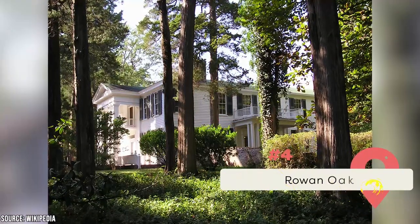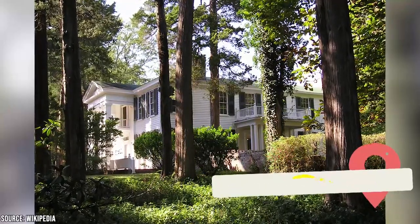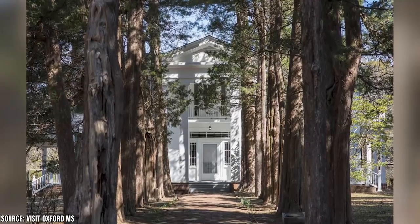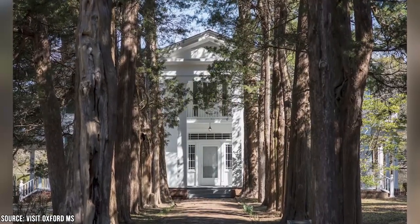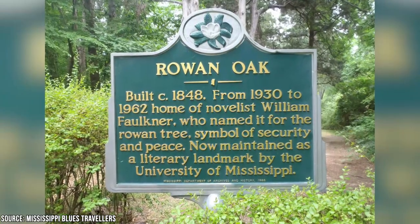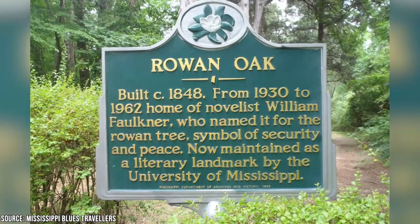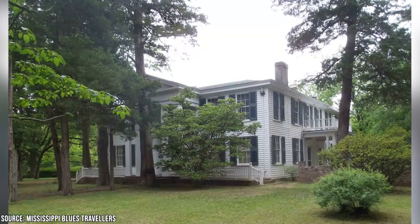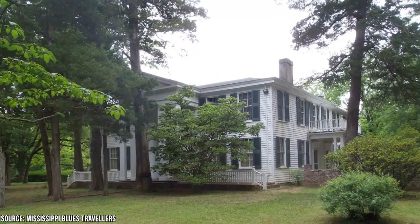Rowan Oak. There are few American authors more highly esteemed than William Faulkner, and Rowan Oak is where this Nobel laureate called home for about 40 years. In 1972, about a decade after Faulkner passed away, his family decided to sell the property to Ole Miss. The one condition was that they couldn't use it simply for housing — it had to be turned into a museum where people could learn about Faulkner's life and works. So Rowan Oak became a museum for the late great author. For five bucks, you can tour the 150-year-old building and see where he lived and worked. His old typewriter still sits there, so you can imagine him typing away into the wee hours of the night.